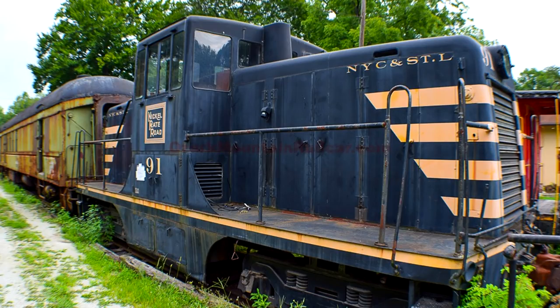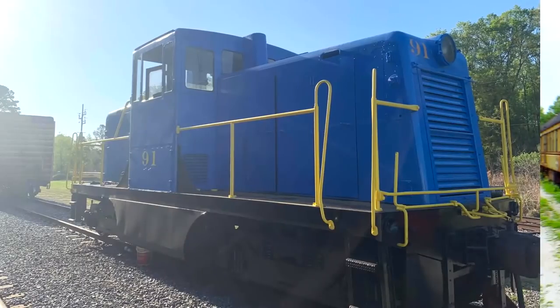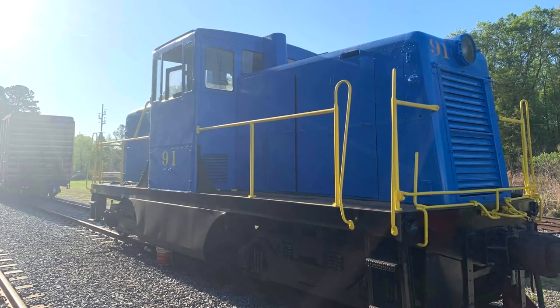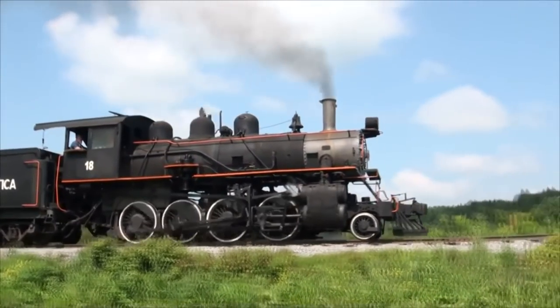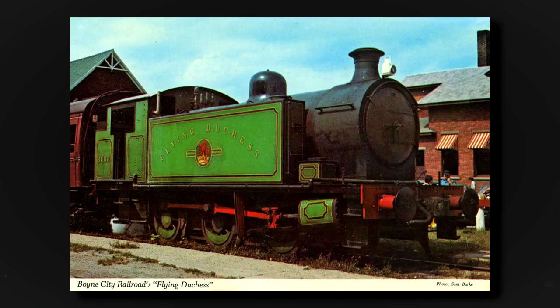44-tonner No. 70 was sold to the Indiana Transportation Museum and restored as Nickel Plate Road No. 91. After the museum moved sites, the unit was sent to Georgia where it's now painted blue. Boyne City Railroad 280 No. 18 operates on the Arcade and Attica Railroad of New York.